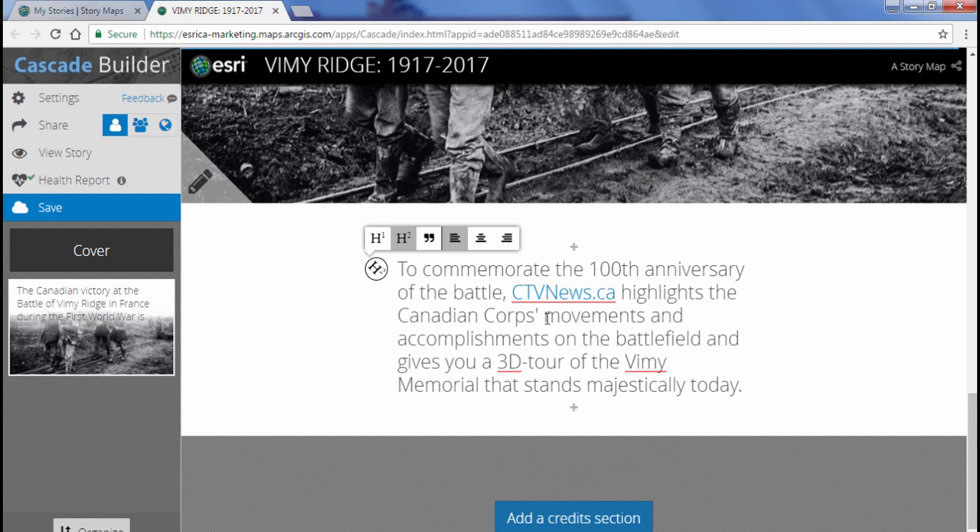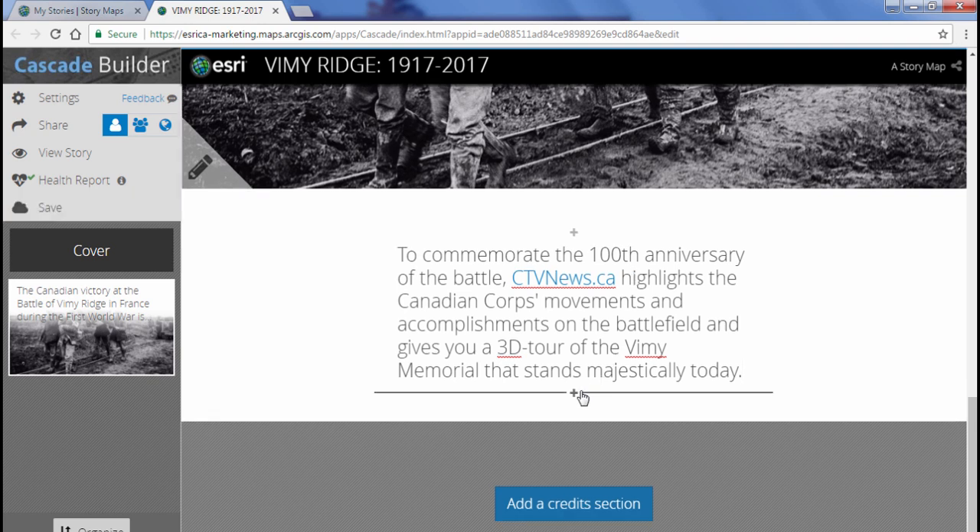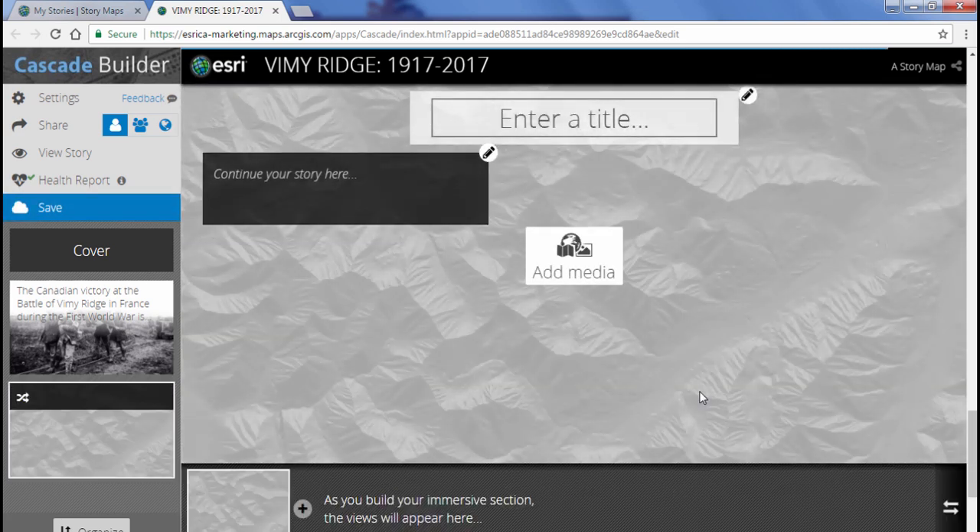The next thing I'm going to show you is how to add an immersive section. This one will have two images with accompanying text. Hover over the last part of the paragraph and click on Immersive Section. When you author an immersive section, you define one or more views that appear one after the other as readers scroll. Each view displays the media you choose. You can configure the width, location, background color, and behavior of the text blocks, and also define transition effects between views such as fades and swipes.